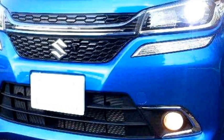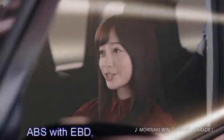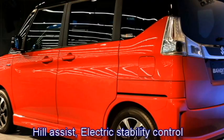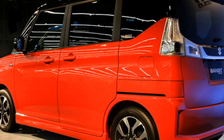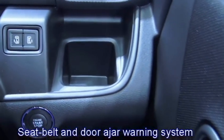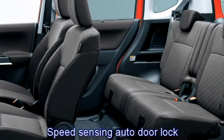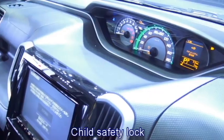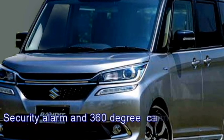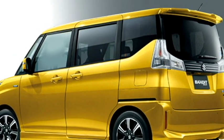The car is expected to be updated with a number of radar-based safety and assistive features including ABS with EBD, adaptive cruise control, hill assist control, electronic stability control, engine immobilizer, seat belt and door ajar warning system, multiple airbags, speed-sensing auto door lock, child safety lock, lane departure warning system, security alarm, and a 360-degree camera with rear parking sensors.